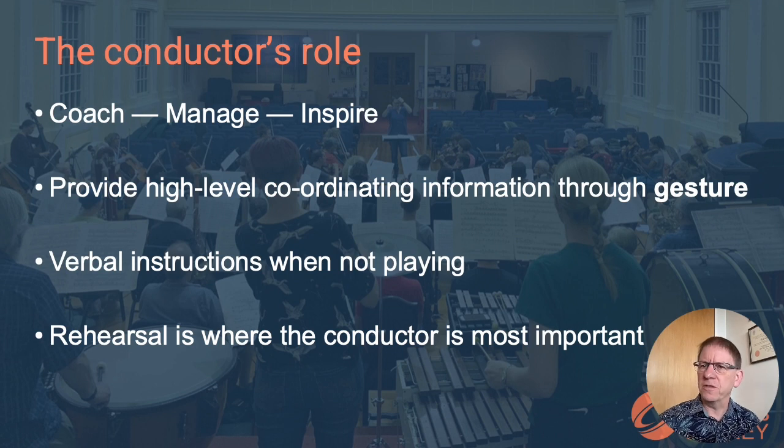For example: oboes, you were rushing; trumpets, you came in too early; trombones, you were too loud. Each instruction is intended to bring the orchestra a step closer to playing the music the way the conductor wants them to play.